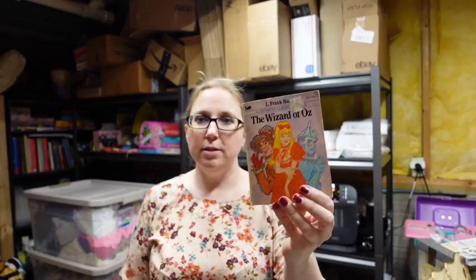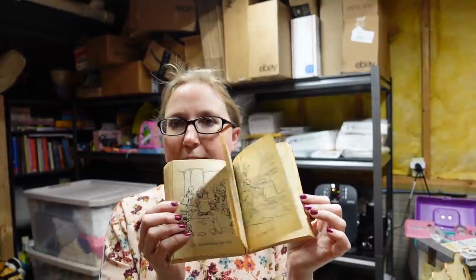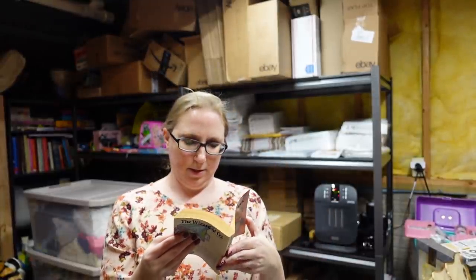Also in that box was this vintage Wizard of Oz book. This is a paperback from the Illustrated Classic Editions series — each page has a really nice picture on it. This is from 1977. I listed this as a buy it now for $5.99.